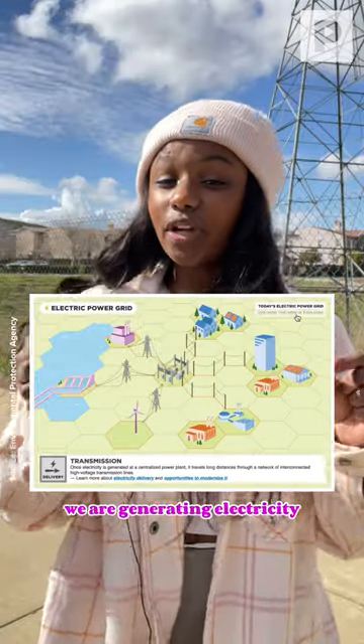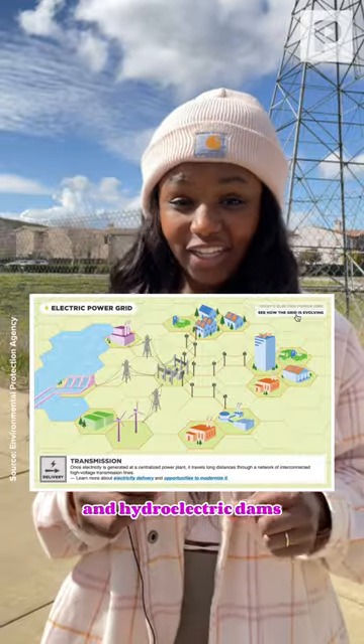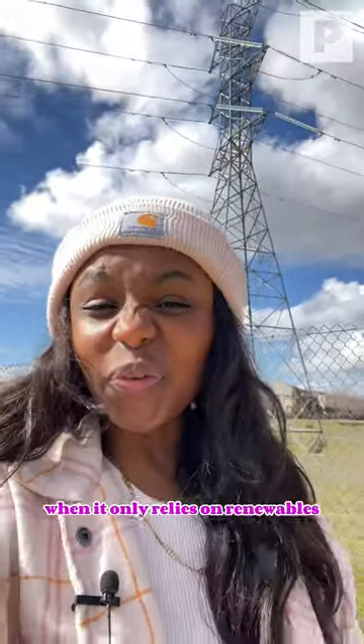Now, as the grid is evolving, we are generating electricity with more renewable energy sources like wind, solar, and hydroelectric dams. As we continue to turn away from relying on fossil fuels, I'm excited to see what our grid will look like when it only relies on renewables.